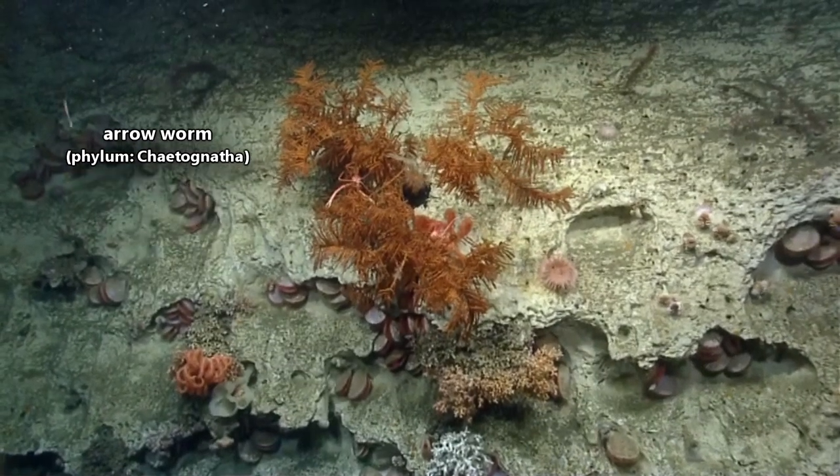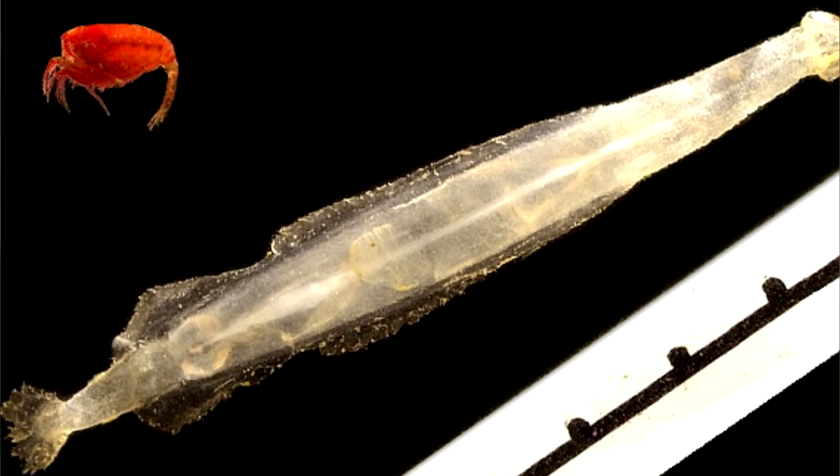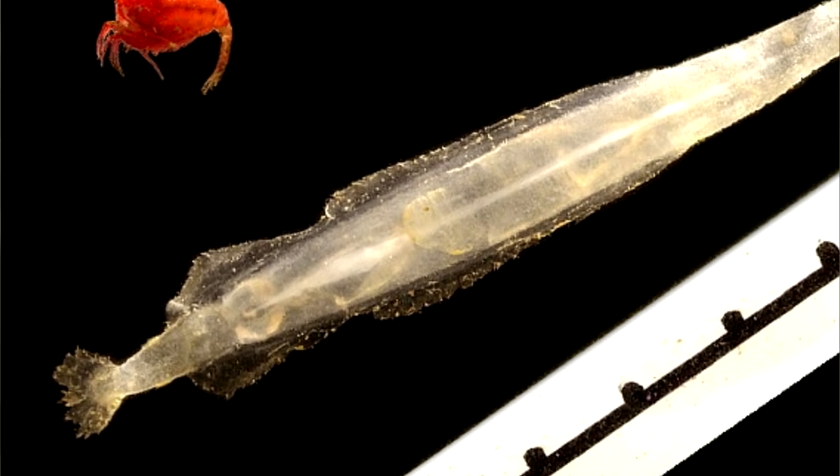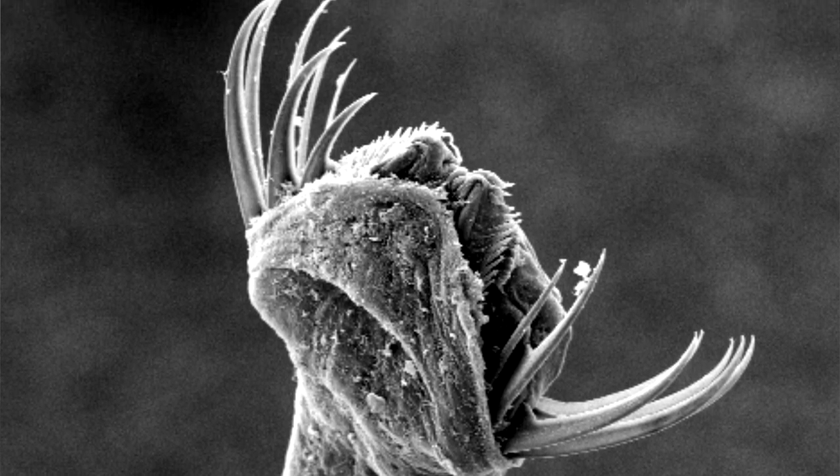There's nothing like an arrowworm. These invertebrates have a long, thin body made up of a head, a trunk, and a tail. They have one to two pairs of fins that help with stabilization while swimming, and their head is adorned with sharp spines or hooks for catching prey.